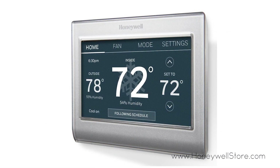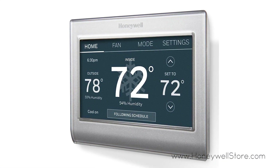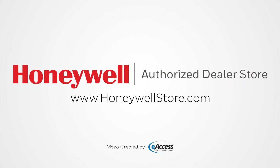This thermostat is compatible with heating, cooling, and heat pumps, and the system must contain a C-wire for full functionality. For more information or to purchase this product, visit www.honeywellstore.com.